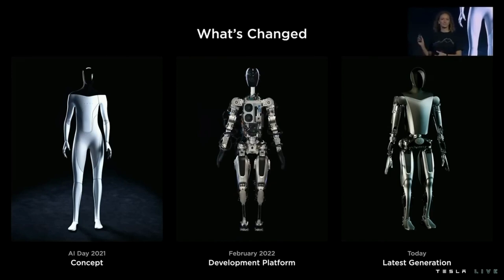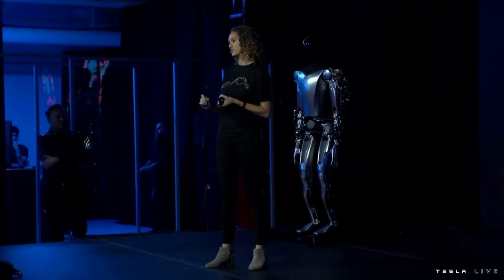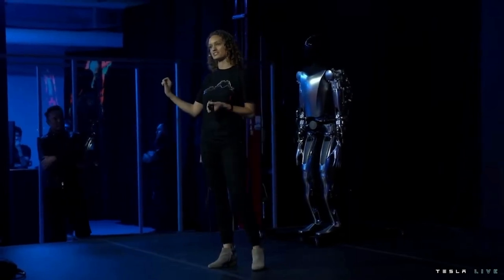This robot is rooted in the foundation of the vehicle design process — we're leveraging all those learnings that we already have. We're taking it from concept through design and analysis, and then build and validation. Along the way, we're going to optimize for things like cost and efficiency, because those are critical metrics to take this product to scale eventually.